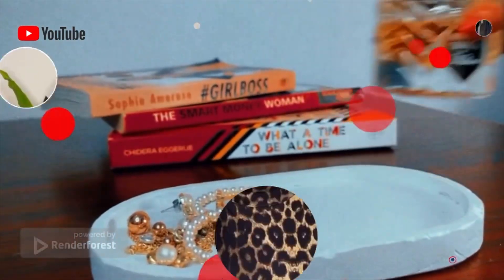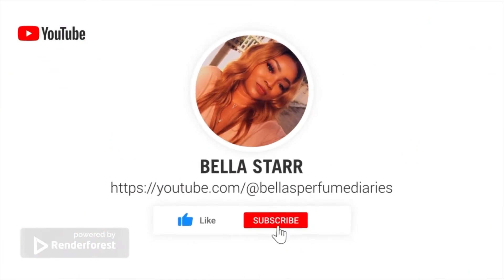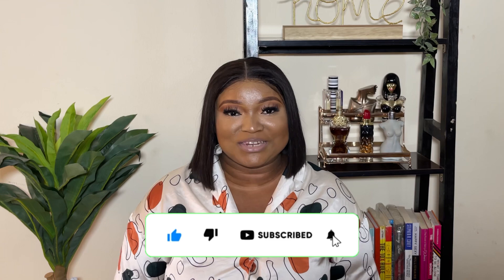This fragrance is a 10 out of 10 for me. Hi guys, welcome back to my YouTube channel. My name is Bella and this is Bella's Perfume Diaries. If this is your first time stumbling on this channel, Perfume Diaries is a series where we talk about perfumes, a sprinkle of beauty and lifestyle. If this is the kind of content you like, please click that subscribe button and join the family. If you're a returning subscriber, welcome back — thank you for tuning in.